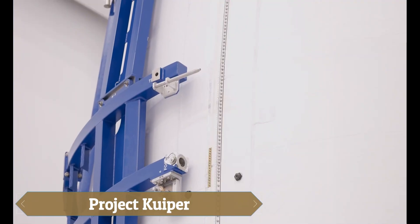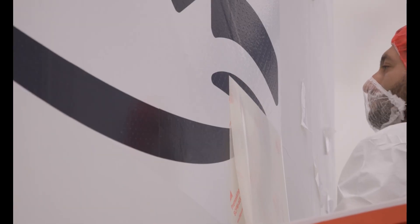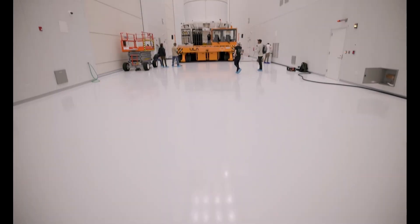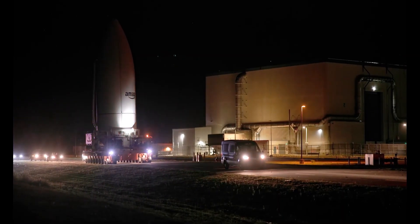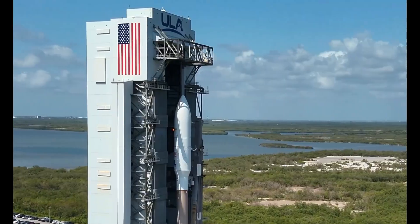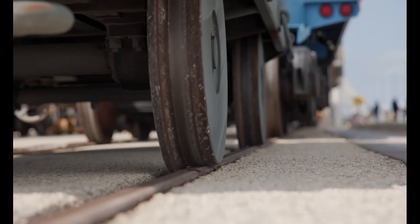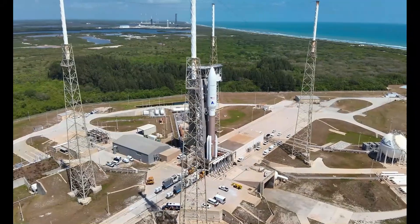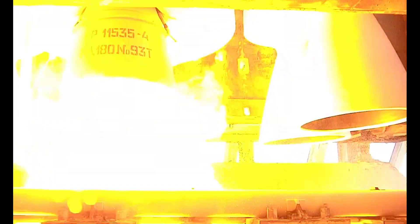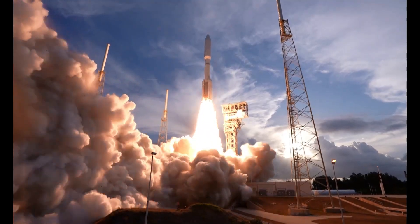Project Kuiper is Amazon's bold move into space-based internet, aiming to deploy over 3,200 low-Earth orbit satellites to provide fast, affordable broadband to underserved areas. Backed by launch deals with SpaceX, Blue Origin, and ULA, it features compact user terminals with speeds up to 1 gigabit per second, powered by Amazon's Prometheus chip and AWS infrastructure. Set to launch in 2025, Kuiper is poised to rival Starlink and reshape global connectivity.